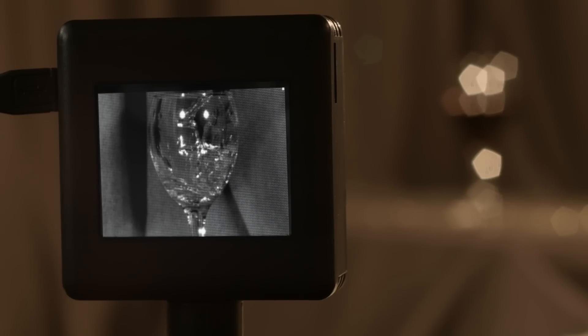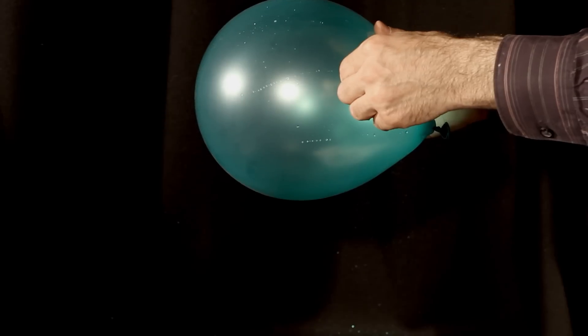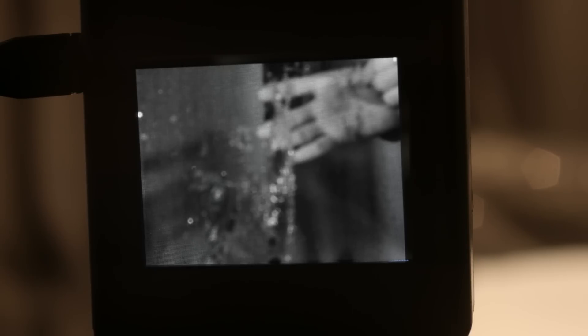High-speed continuous video seemed to me completely amazing — that you could actually take continuous still frames effectively and freeze things in time. But looking at the equipment that could do that, they were very expensive, very bulky.